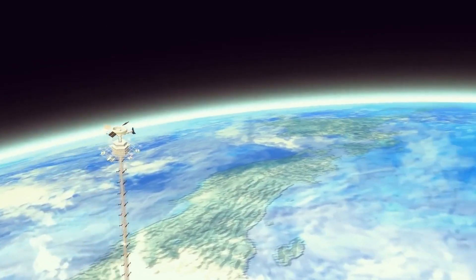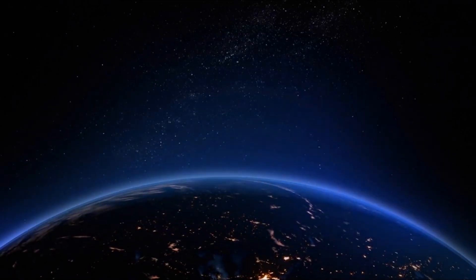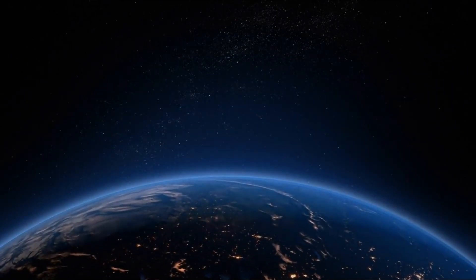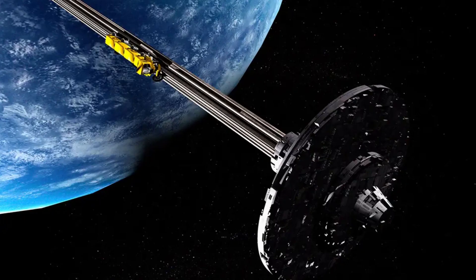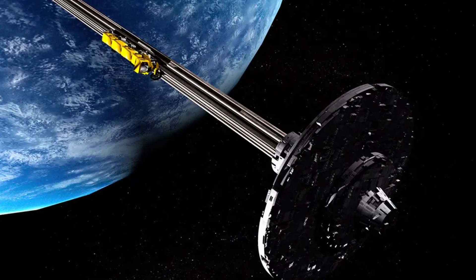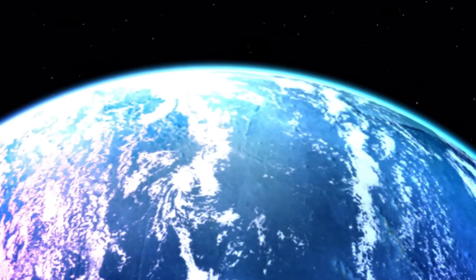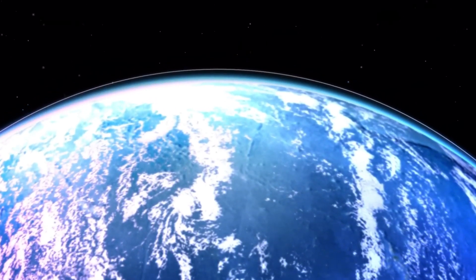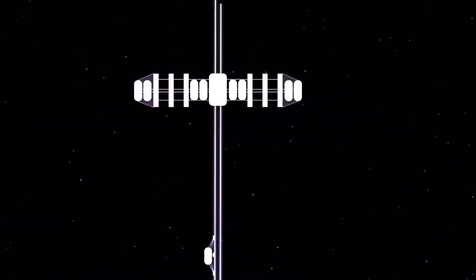But turning this idea into reality is anything but simple. The space elevator would need to extend from the earth's surface to a point in geostationary orbit about 35,786 kilometers above the equator. At this altitude, the centrifugal force due to earth's rotation would balance the gravitational pull, keeping the cable taut.